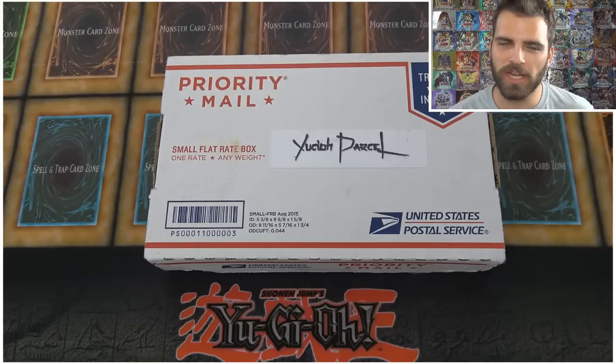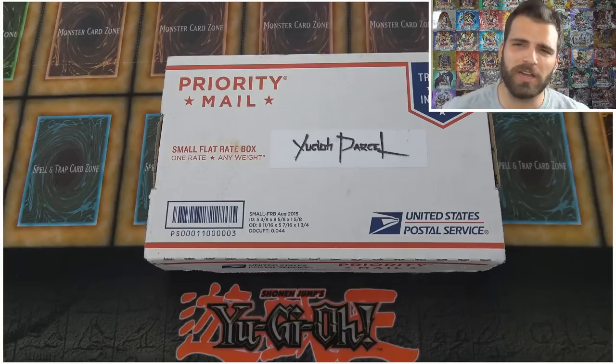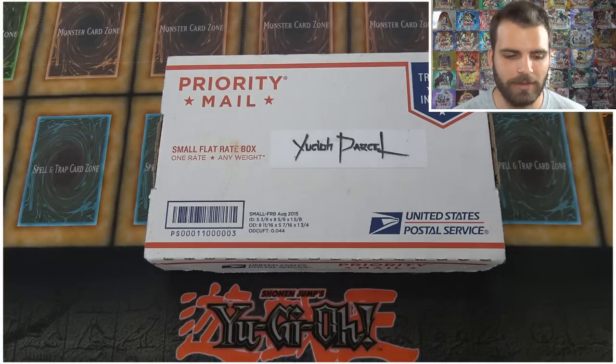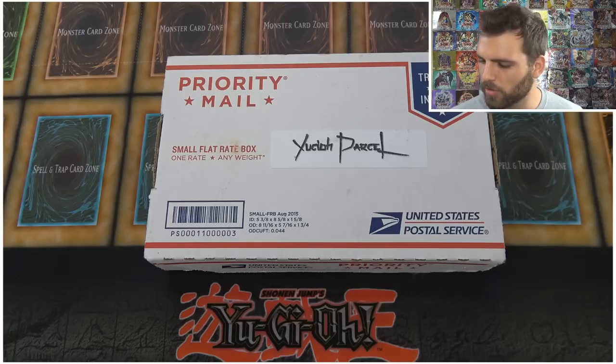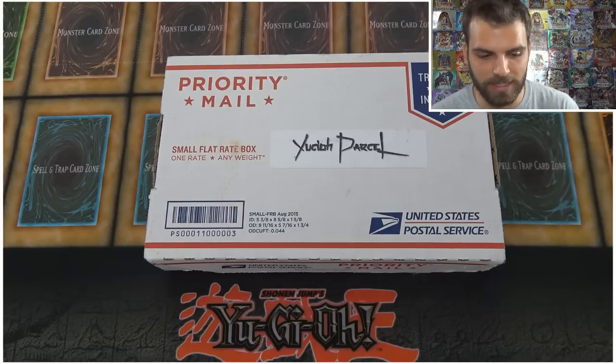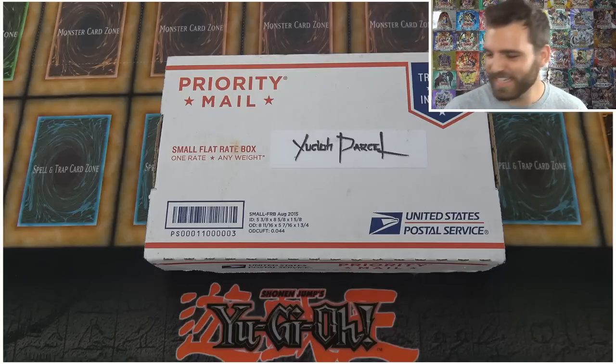What's up, you guys? Simply On The Lucky here, and today I have a very special video for you. It is the first Yu-Gi-Oh subscription box I've seen — there may be others — but this one's very intriguing. It's called a Yu-Gi-Oh Parcel. These guys reached out to me and they have a website called Instinct Emporium. I'll put a link at the top of the description below so you guys can go check it out.